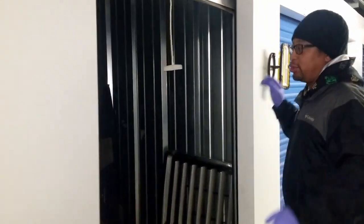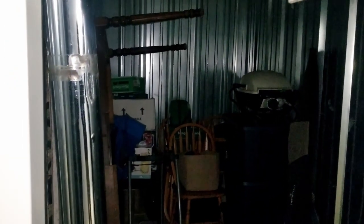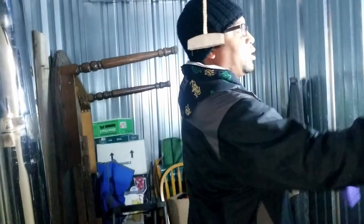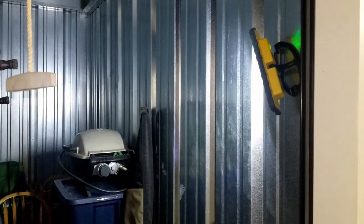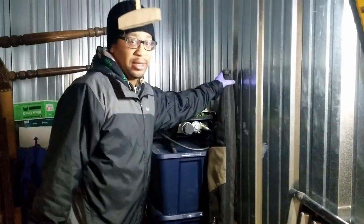When you're doing storage units there are certain things you got to keep in mind — like we're indoors and there's not much light in here. So we got our handy dandy light. We'll stick it on the wall and now we have light in the unit. Let's take a peek at what we see.